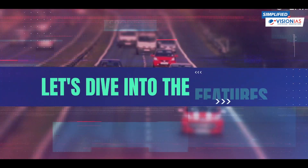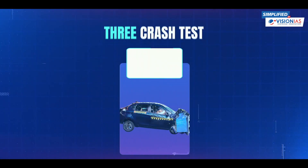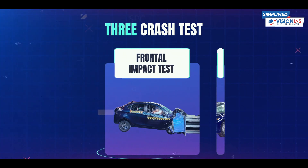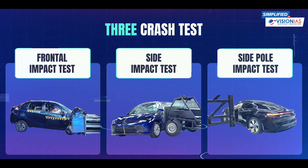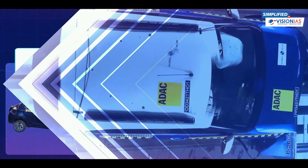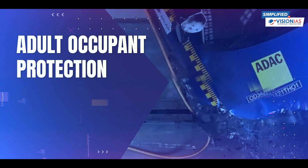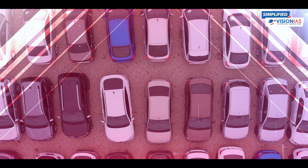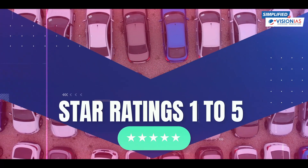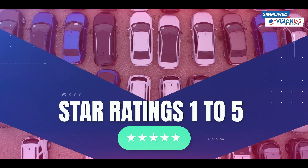Now, let's dive into the features. There are three critical crash tests: the Frontal Impact Test, the Side Impact Test, and the Side Pole Impact Test. These tests lead to two separate Star Ratings — one for Adult Occupant Protection and another for Child Occupant Protection. The Star Ratings range from 1 to 5 stars, providing an easy-to-understand safety assessment for each vehicle.